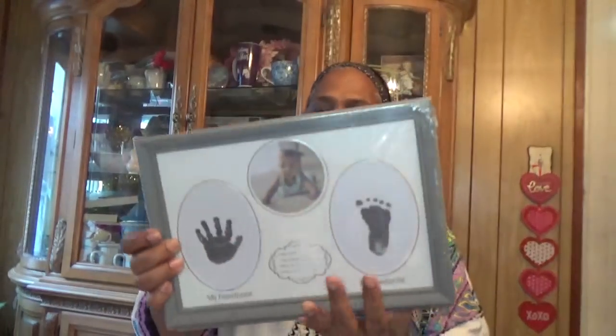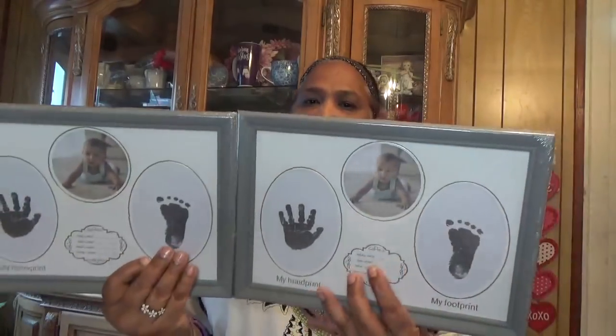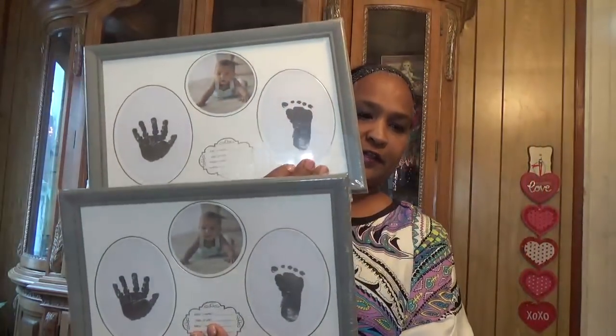The other thing I got is these picture frames — a hand print and footprint frame. I picked these up for my two grandbabies. This is what they look like, to put their stuff in there. I got two of them.